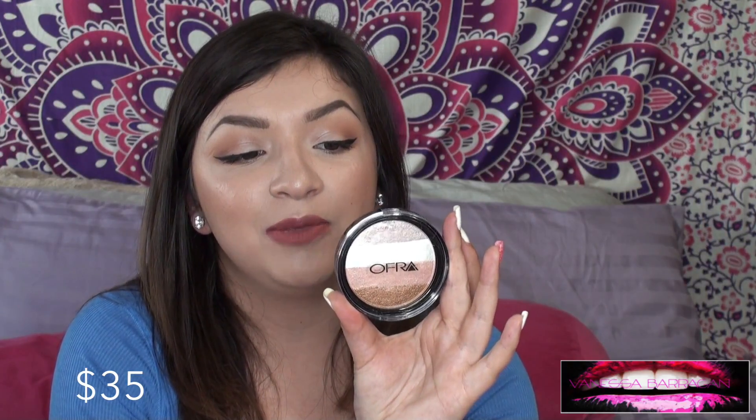The next product is from Ofra — the Blush Bronzer Illuminating Blush Stripes. This is so pretty and super pigmented. I'm just going to dip my fingers in and do a swipe — do you see that? I feel like all cosmetic brands have been on their game when it comes to highlighters. I've bought so many highlighters in this haul, you're going to be able to see me from outer space.